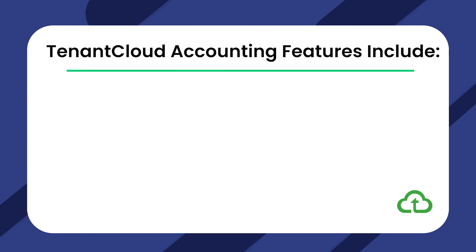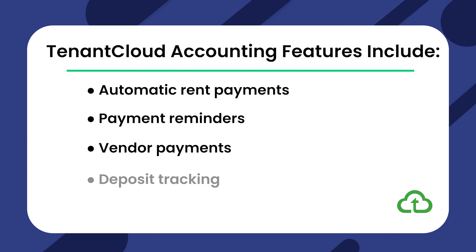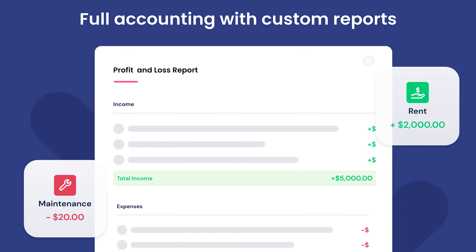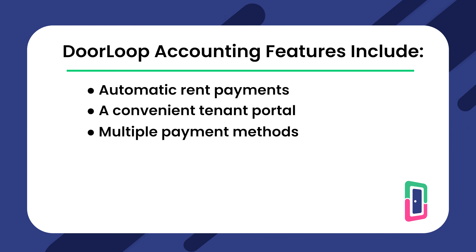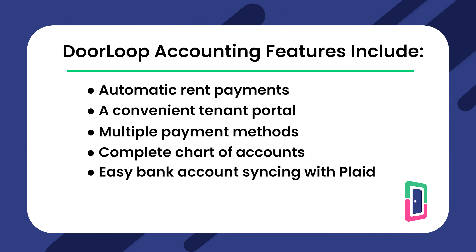TenantCloud offers accounting features such as automatic rent payments, payment reminders, vendor payments, deposit tracking, and QuickBooks Online integration. Doorloop comes with a full suite of all the vital accounting features you need to manage your property business, whether you're a landlord or property management team. These features include automatic rent payments, a convenient tenant portal where you can post payment reminders, multiple payment methods including credit card and ACH, complete chart of accounts, easy bank account syncing with Plaid — allowing you to automatically sync and categorize your expenses and income within Doorloop — and a convenient QuickBooks Online integration that's incredibly easy to set up.